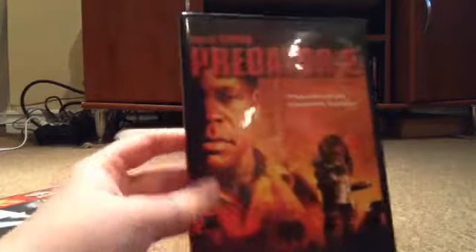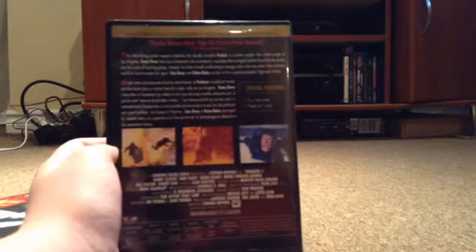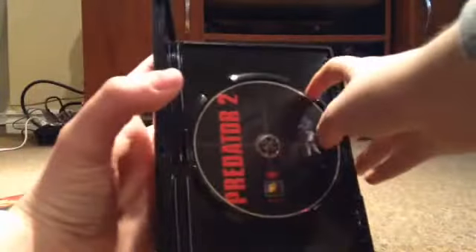Predator 2 — so here's Predator 2. There's Danny Glover and there's the Predator from that one. Here's the side and the back. It also has Gary Busey, Bill Paxton, Ruben Blades — you know, all those guys. And thankfully this one also comes with two featurettes. The disc art's better as well. You get the idea.